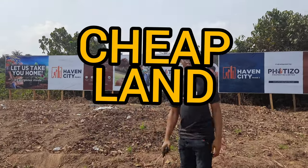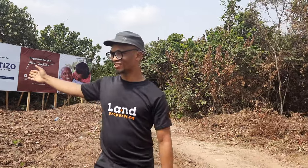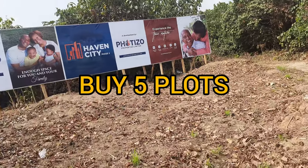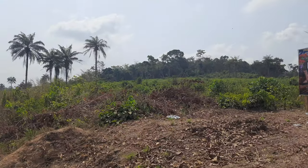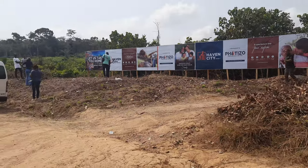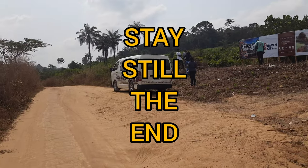Are you looking for cheap land to buy in Ekpe? This is it — Evo City Phase 2. Apart from the fact that this land is cheap, there is an offer where you buy five plots and get one for free. My name is Dennis. What I do is give you property that I know has potentials of appreciating, and this one — Evo City Phase 2 — is a good one. Please stay to the end of this video; let me give you the full details.